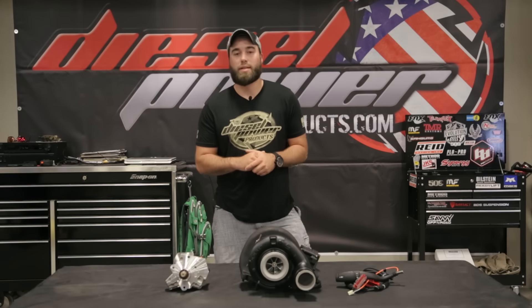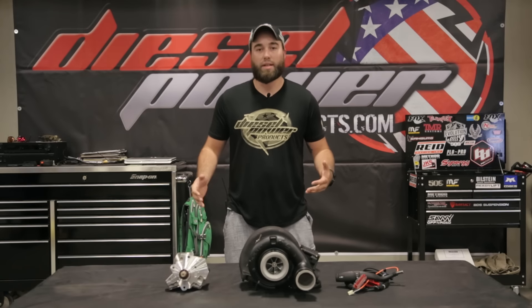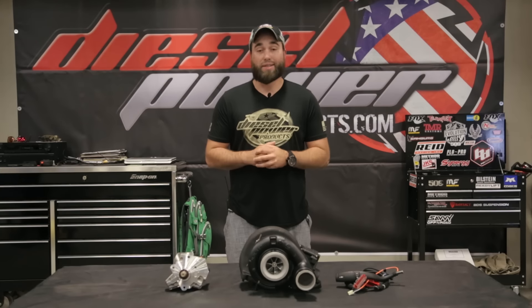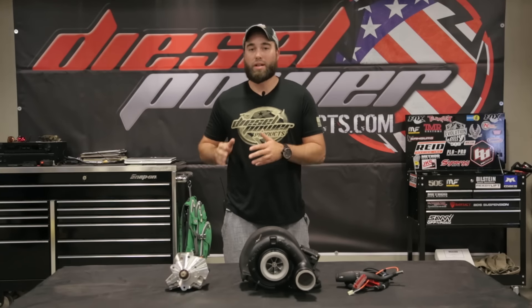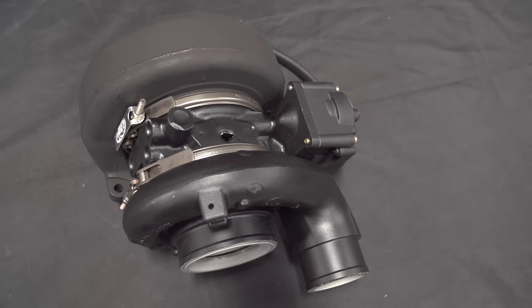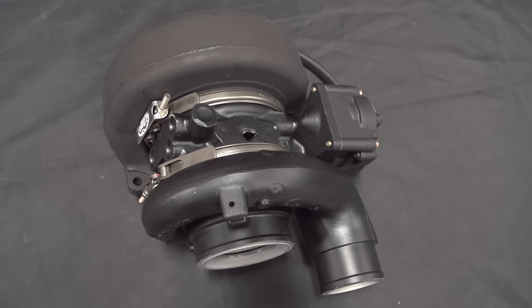Hey guys, Tyler here at Diesel Power Products. Today I've got a table full of Fleece products. For those who don't know, Fleece is an absolute true American company — these guys started in a barn and have grown into a company that develops and manufactures electronics and hard parts for your diesel truck.